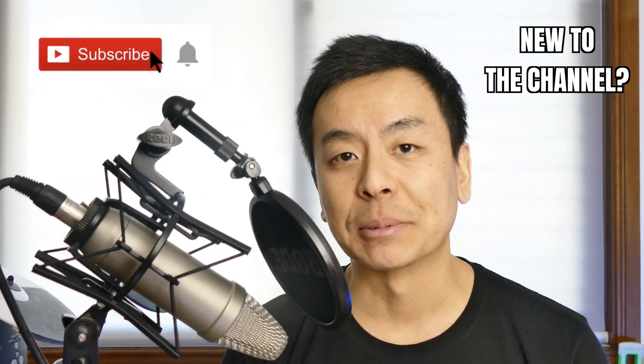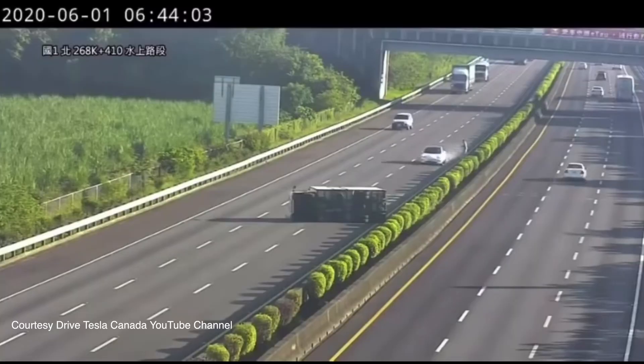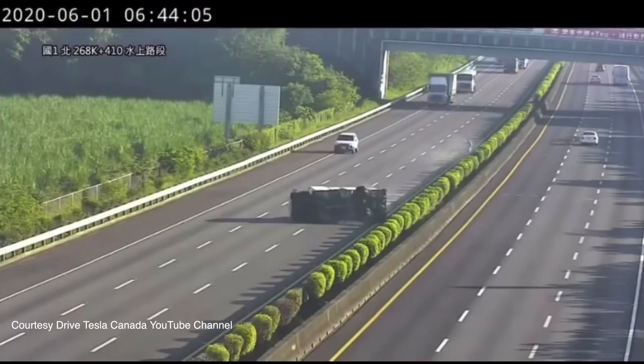Hey everyone, I'm Tesla Tom and welcome to my YouTube channel where we talk about all things Tesla's electric vehicles and renewable energy. If this is your first time, please take a moment and hit that red subscribe button — that way you stay informed and it helps my channel grow. Today we're going to talk about the Tesla autopilot crash on a Taiwanese freeway.